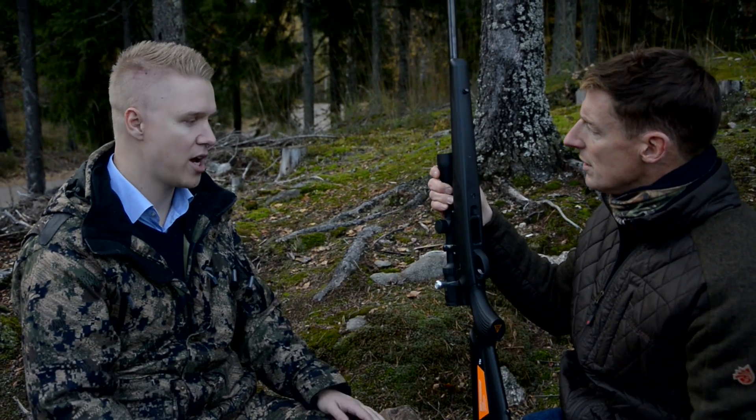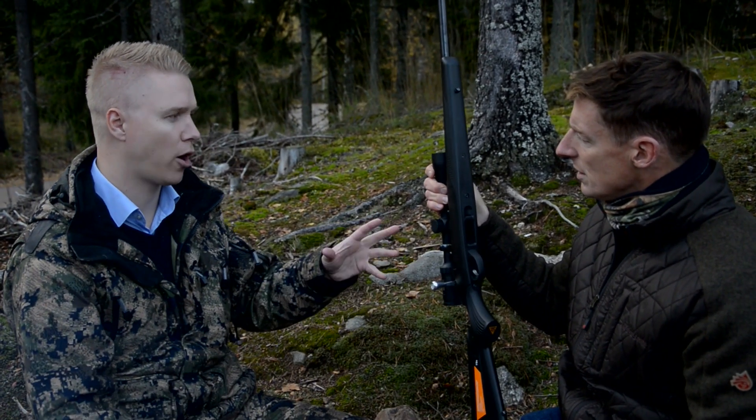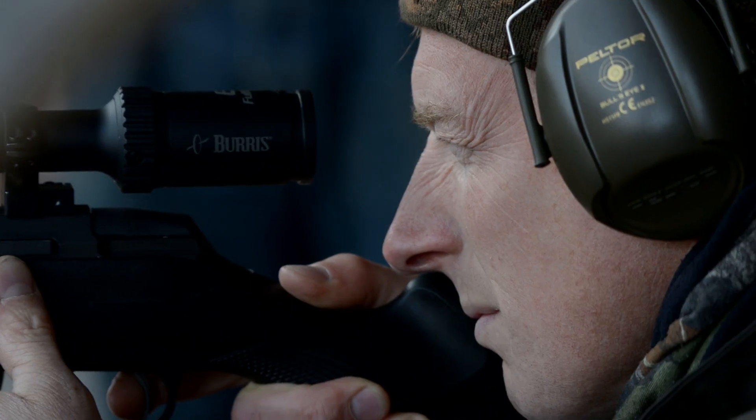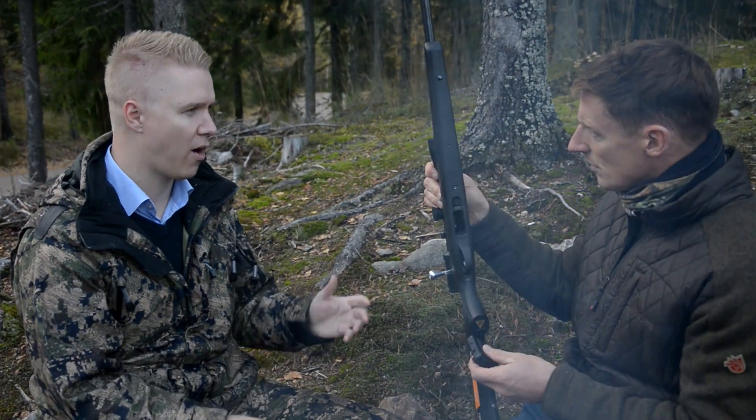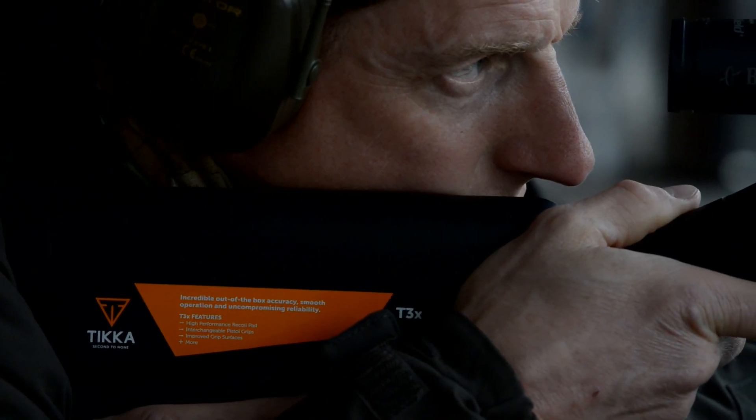So you can change it to anything that is on the market today for the T3X. It has a 10-shot magazine, and it's available in .22 long rifle and .17 HMR — all rimfire, basically.